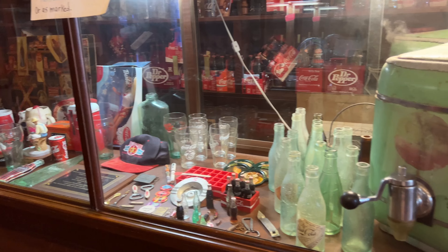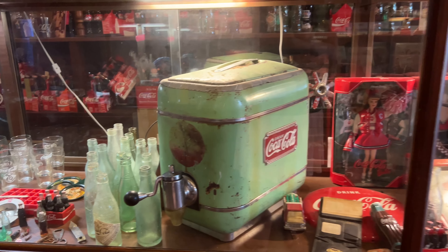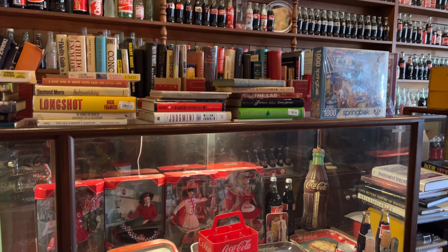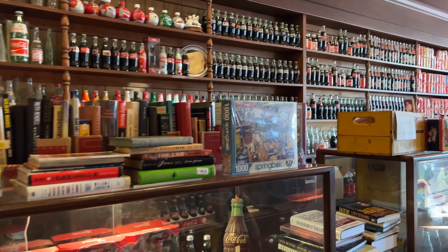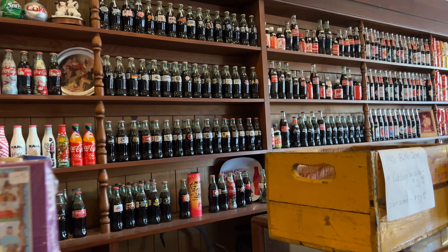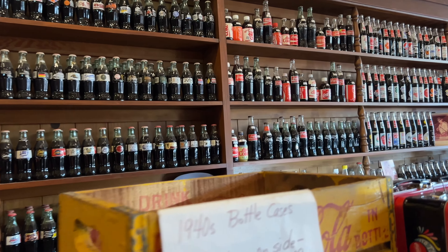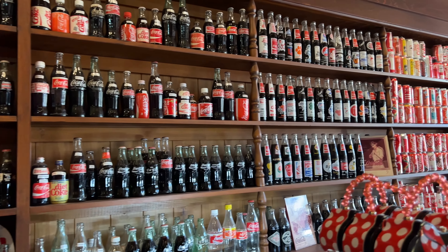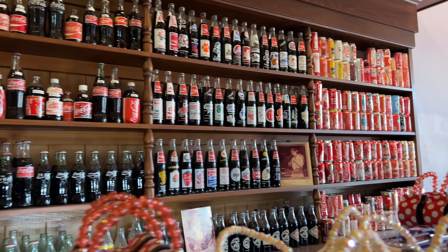You're going to see so many vintage Coca-Cola items in here. It's definitely worth a stop when you are in Vicksburg, Mississippi — this was one of the highlights of the things that I did. It's a really low admission fee, doesn't take too long, but it's something very unique and historical that you can say that you've done.